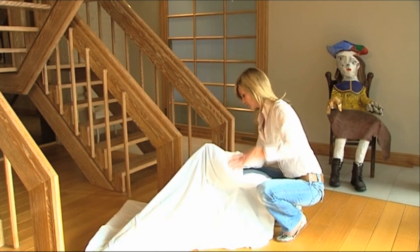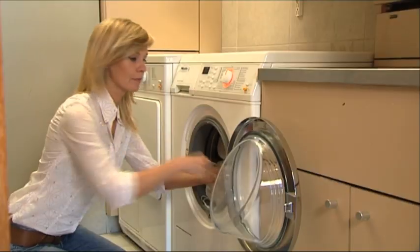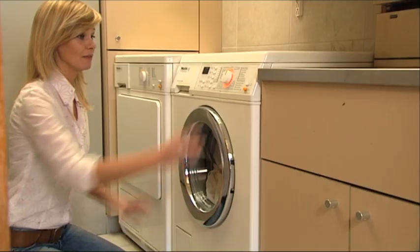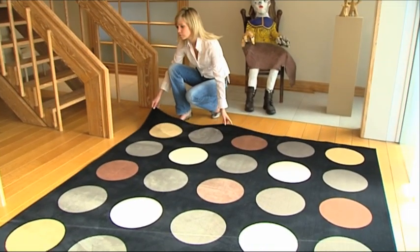All SENSE rugs can be put in a washing machine, and because they are made with Sorona — absorbing less than 0.2% water — they will dry very fast, even in open air. We recommend putting the rugs in a linen bag for washing.